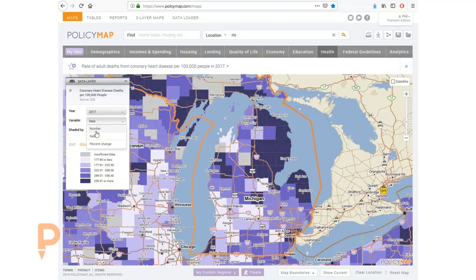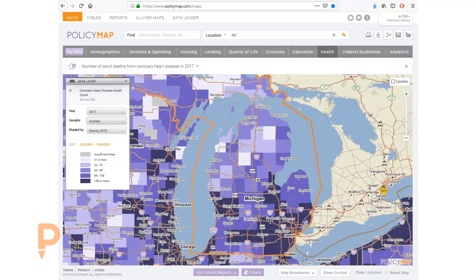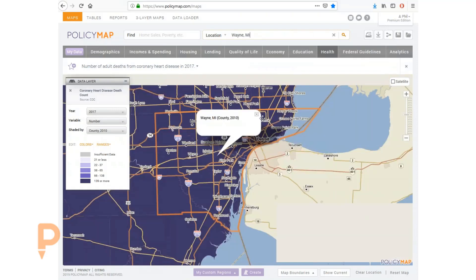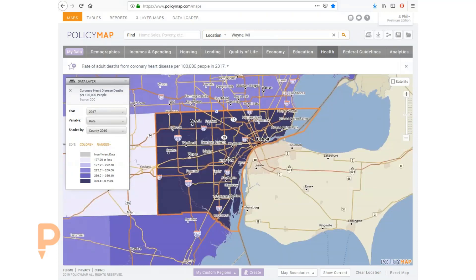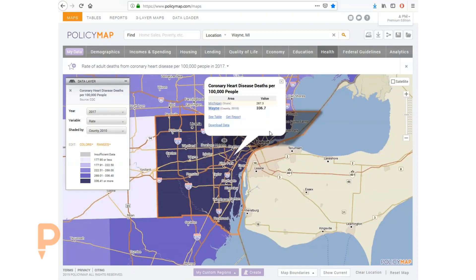Changing our indicator from the rate to the absolute number of deaths, we can see that the southern part of the state has the highest number of deaths, which would be expected since it's a more populated area. So we'll focus on Detroit, which is in Wayne County. Wayne County has a heart disease rate of 336.7 per 100,000 people, significantly higher than Michigan's already high rate.